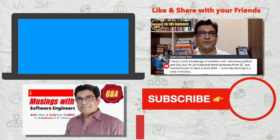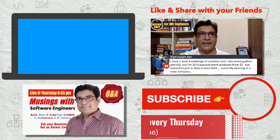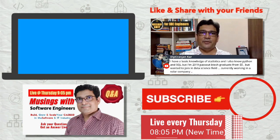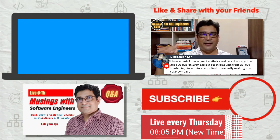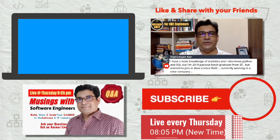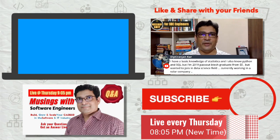Make sure that you subscribe to this channel and press the bell icon so that you will get updates. Share my video as much as possible because I'm targeting 100,000 subscribers on my channel. Thank you very much — see you in the next live on Thursday at 9:05 PM.